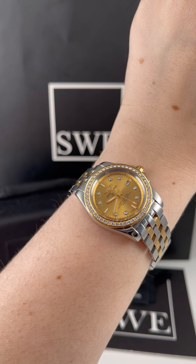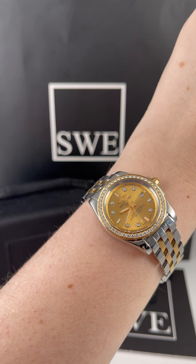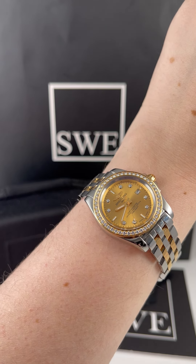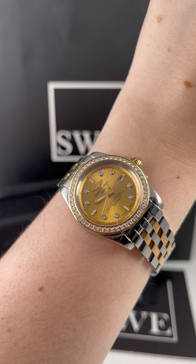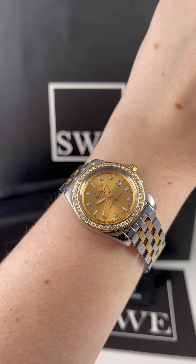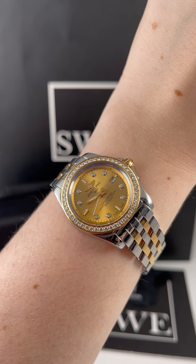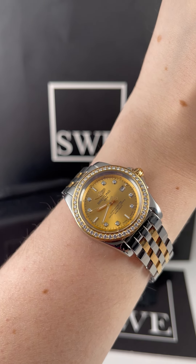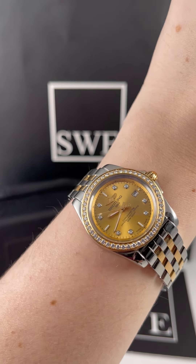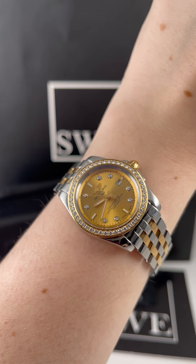Penny with SwissWatchExpo. I'm looking at this beautiful Breitling Galactic. This is a 32 millimeter watch, which is pretty comparable to the Rolex 31 millimeter midsize Datejust, but the ratio of the bezel to the dial is a little bit different. The bezel on this watch is a little bit thicker, especially with these diamonds, and the general downward-set nature of the dial itself makes the dial appear smaller and the bezel appear larger. So it's a little bit of a different ratio size.